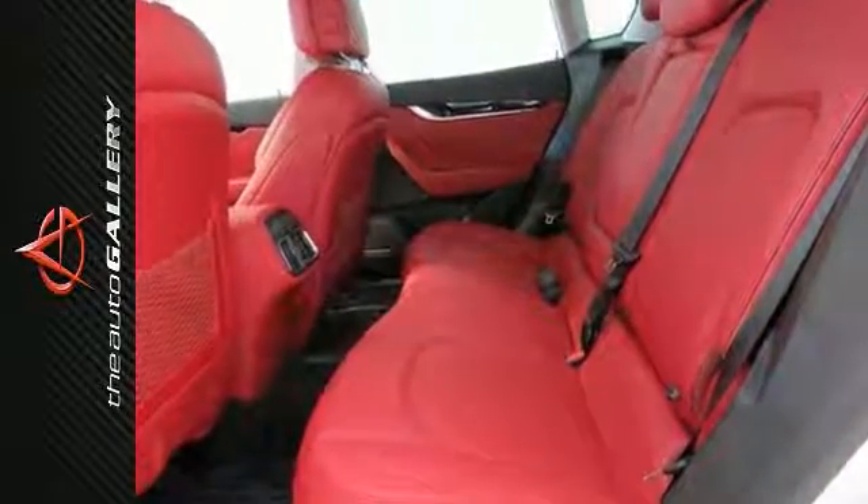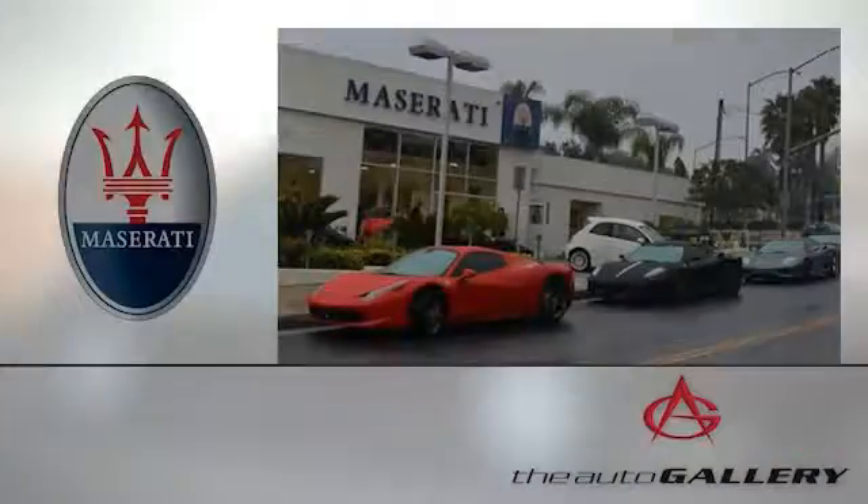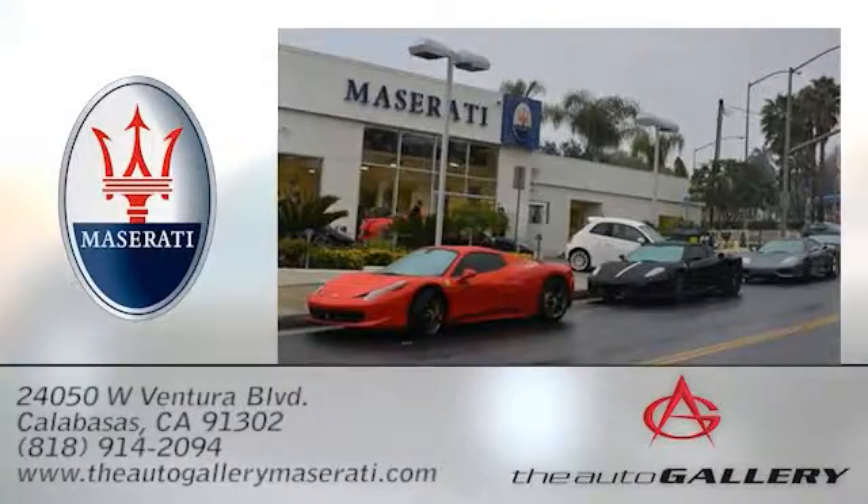Come and check it out today. The Auto Gallery Maserati, 24050 West Ventura Boulevard in Calabasas, California.